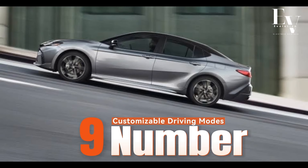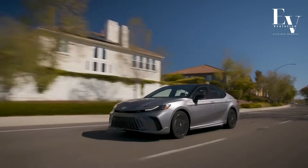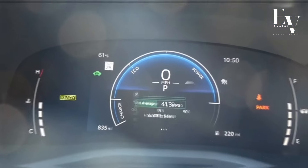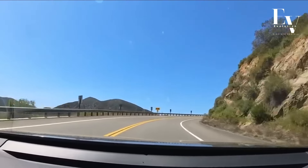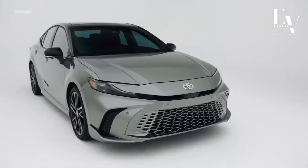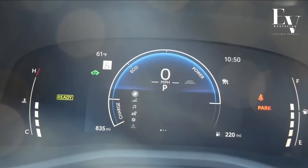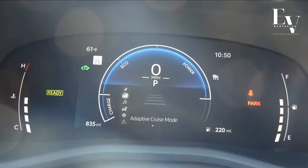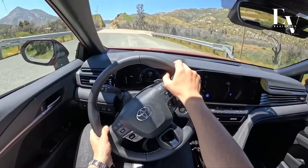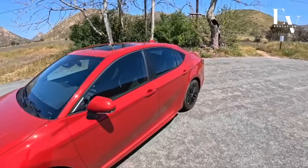Number 9: Customizable Driving Modes. Tailor your driving experience to your needs with the Camry Hybrid's customizable drive modes. Choose from Eco Mode for maximum fuel efficiency, Sport Mode for a more exhilarating ride, or Normal Mode for a balanced driving experience. Adapt the car's performance to your mood or driving conditions — feel the power surge in Sport Mode or maximize fuel savings in Eco Mode. The choice is yours.